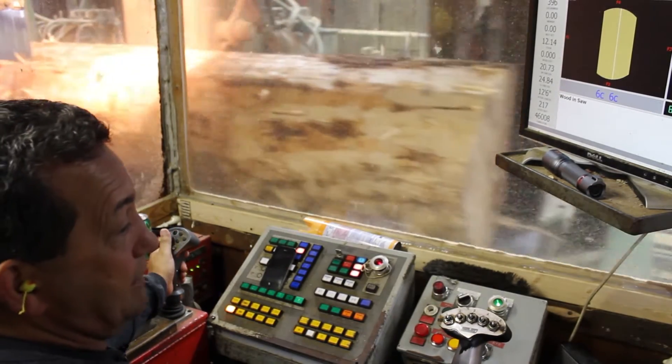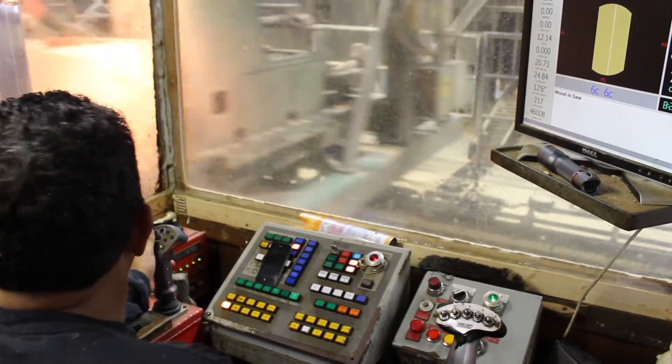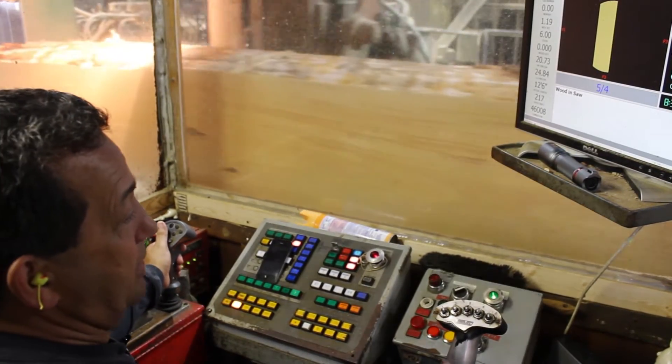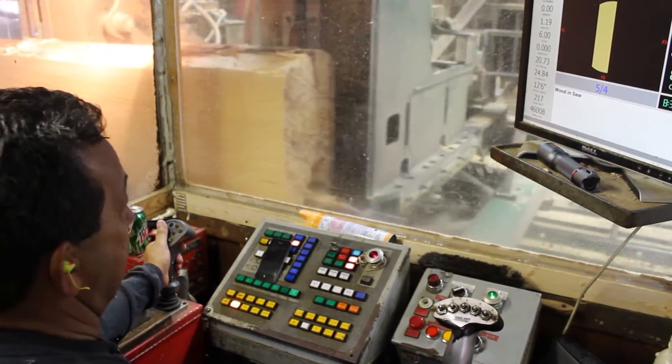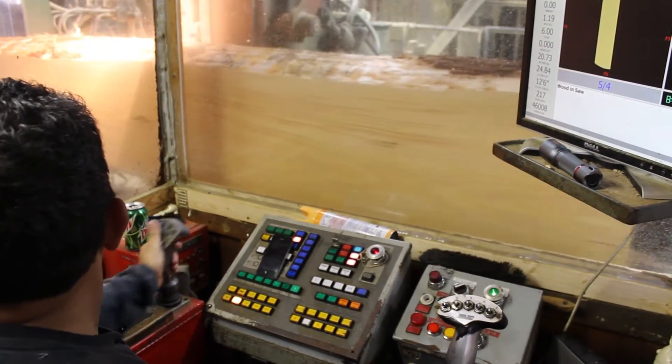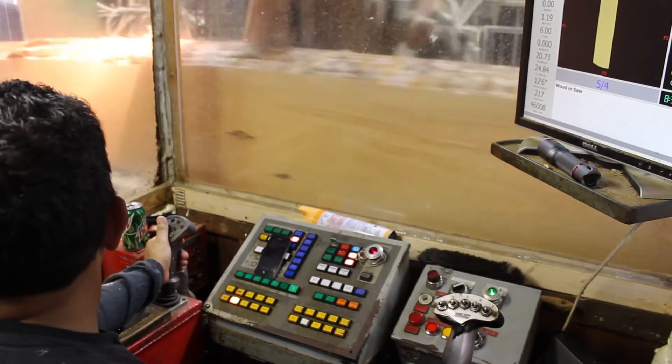That's why I would recommend it for anybody and everybody. It would help you, it would increase production, and it'll help you to saw better lumber — and that's what everybody wants. That helps the bottom line as well.